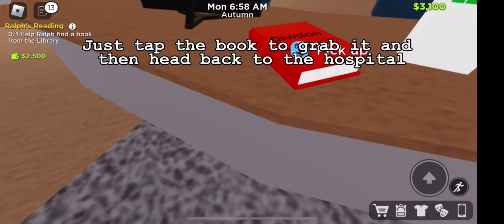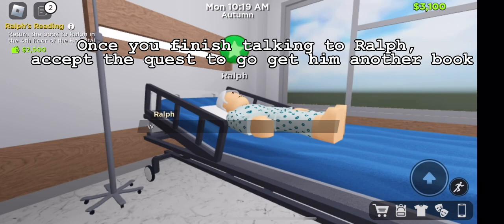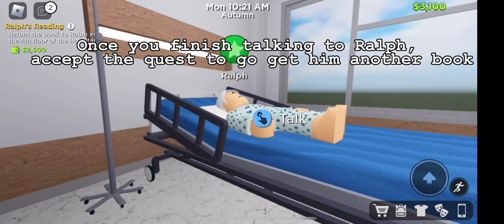Just tap the book to grab it and then head back to the hospital. Once you finish talking to Ralph, accept the quest to go get him another book.